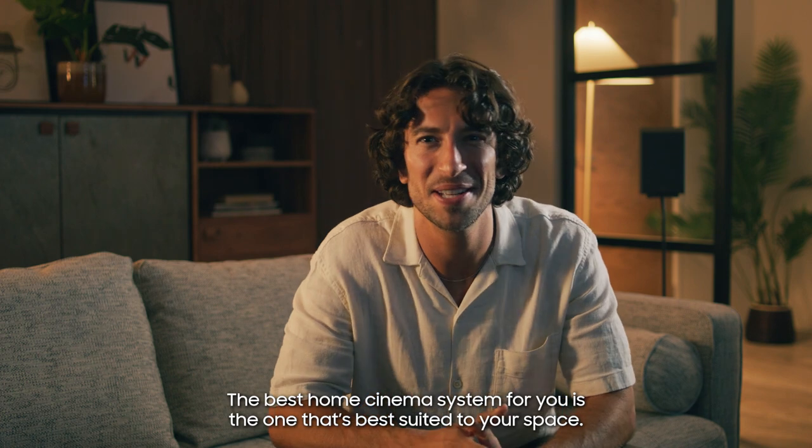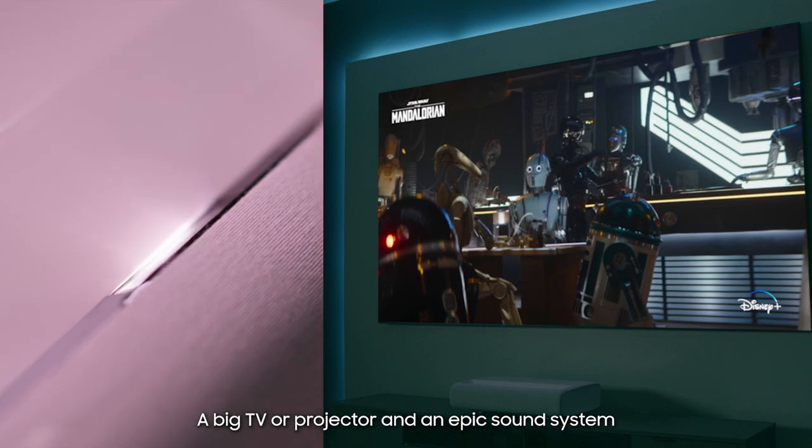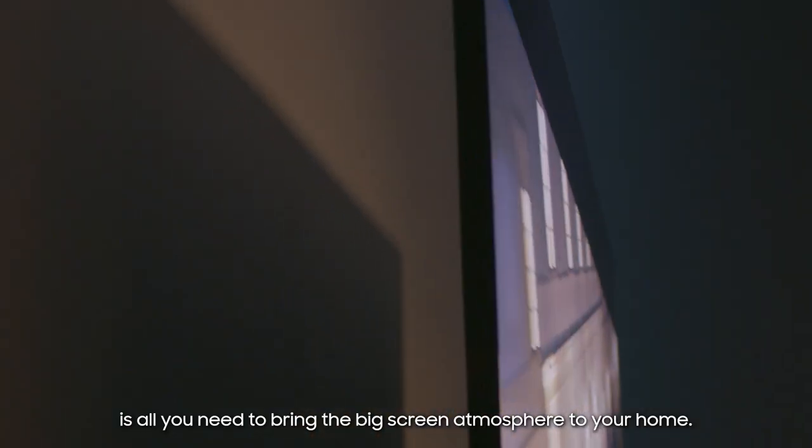The best home cinema system for you is one that's best suited to your space. A big TV or projector and an epic sound system is all you need to bring the big screen atmosphere to your home.